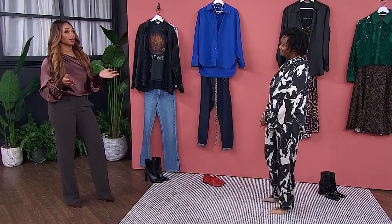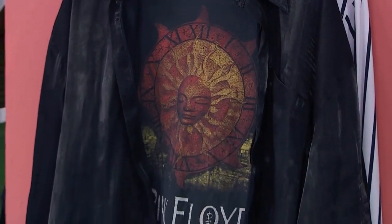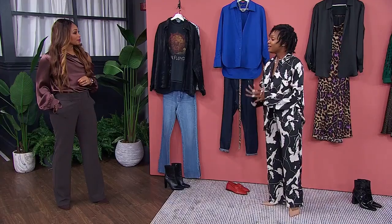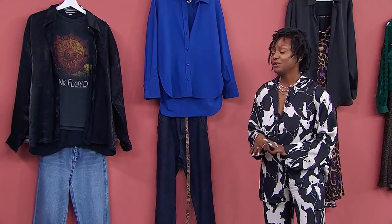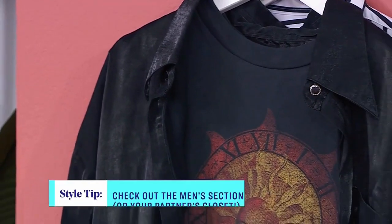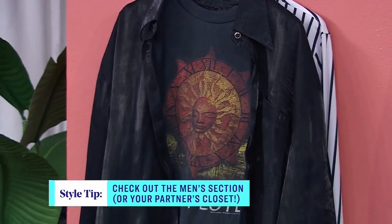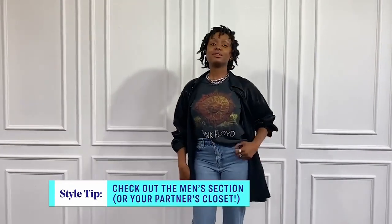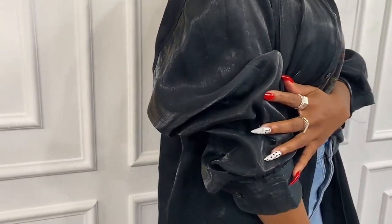The first style tip is about borrowing from the boys — you can go to a different section at the store. A lot of women should not be afraid to go into the menswear section. You will be surprised at all the really cool stuff you'll find in there, especially button-downs. The whole oversized button-down trend is huge. This button-down is from Value Village and it was $2 — just a toonie. It also has that sheen that's really quite popular right now.